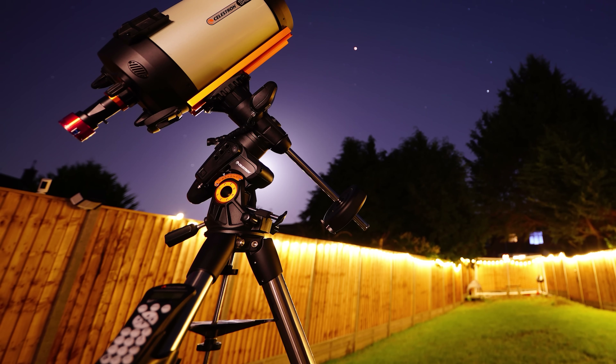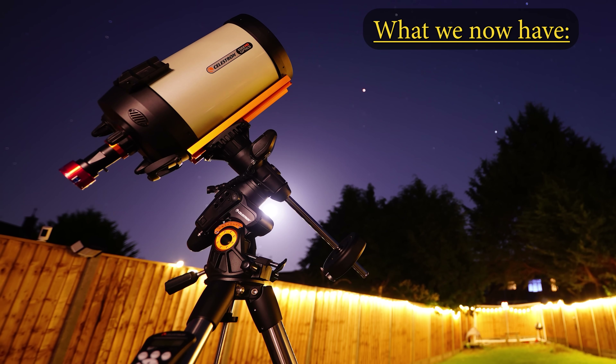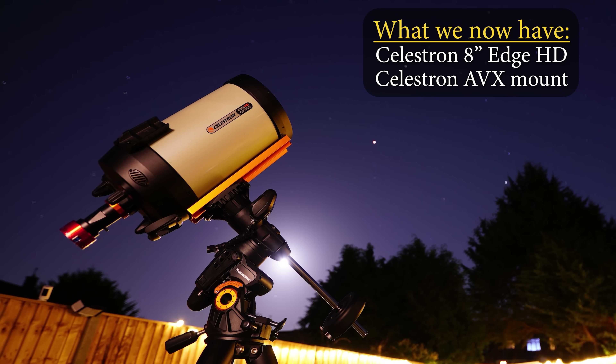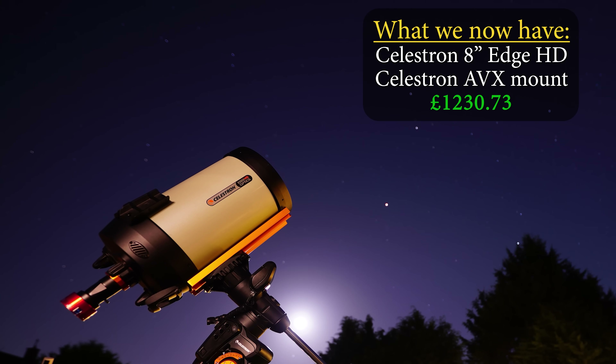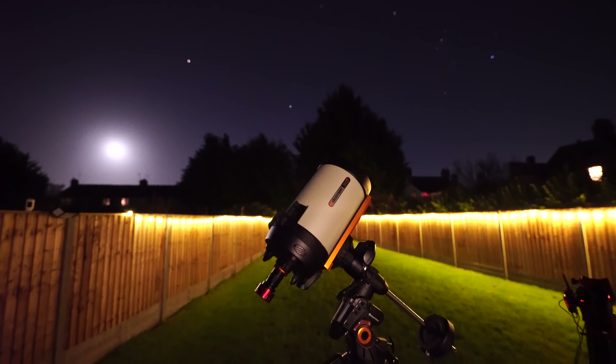This now puts us in an interesting position. After all that wheeling and dealing, I now have a Celestron 8-inch Edge HD telescope in excellent condition and a more than capable go-to tracking mount, with a remaining budget of £1,230. Which is pretty good — I've got enough money to be really flexible and purchase my ultimate rig.